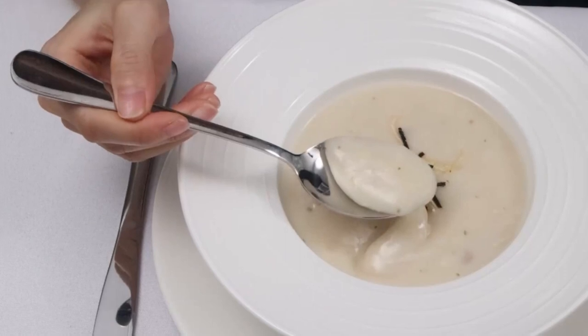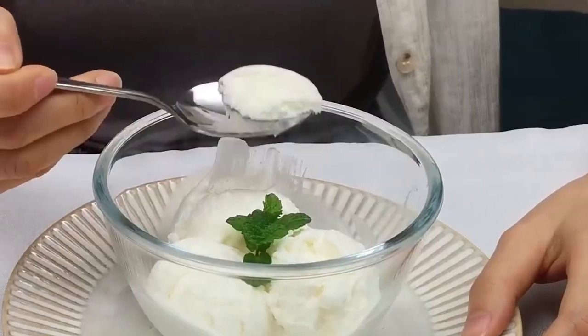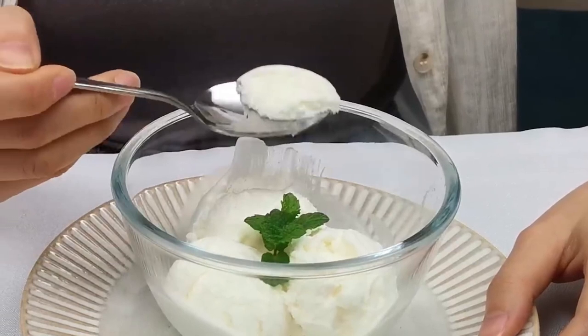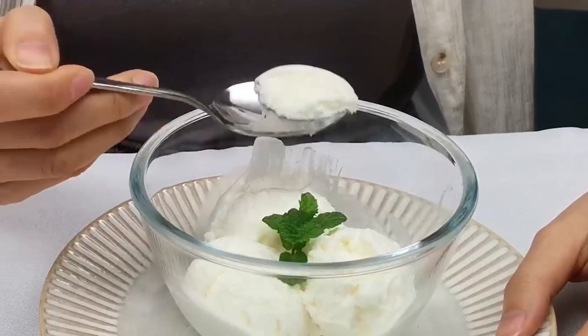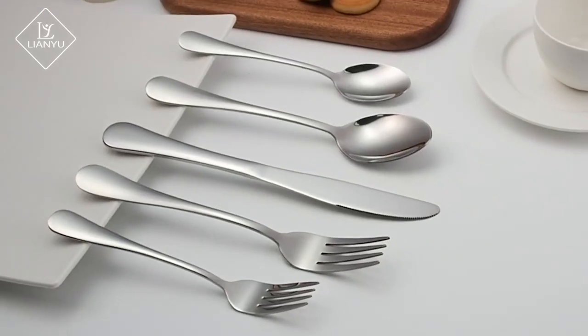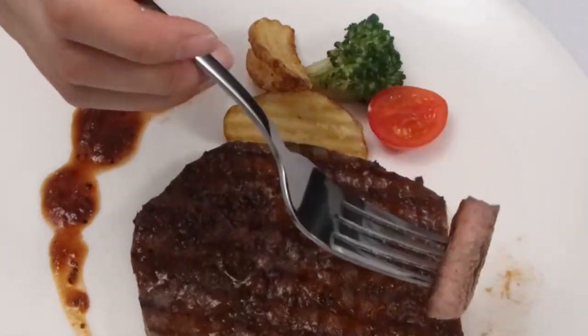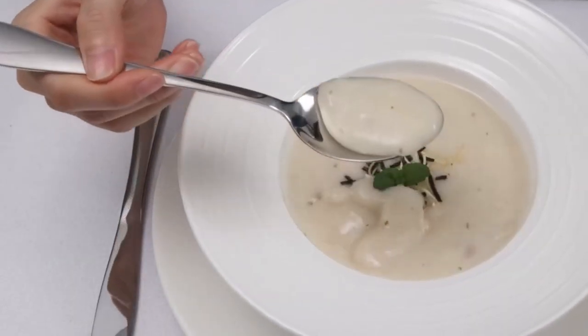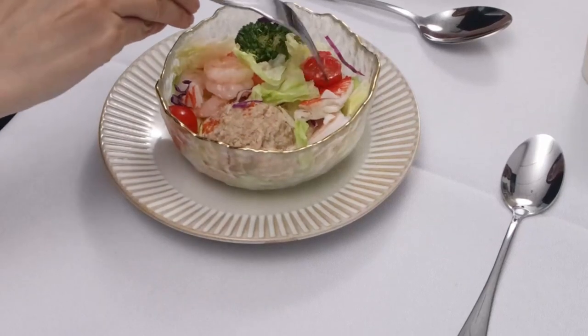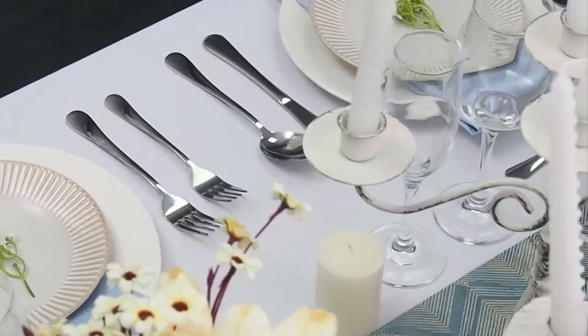Constructed from high-quality rust-resistant stainless steel, this cutlery set is built to last. Its durability ensures that it remains a reliable companion for all your meals, be it daily use, gatherings, parties, camping trips, or special occasions. With 20 pieces included, this cutlery set offers a complete utensil collection for your dining needs. It consists of four dinner knives, four dinner forks, four dinner spoons, four salad forks, and four teaspoons, catering to a variety of dishes and meals.